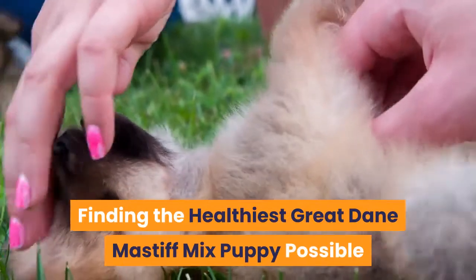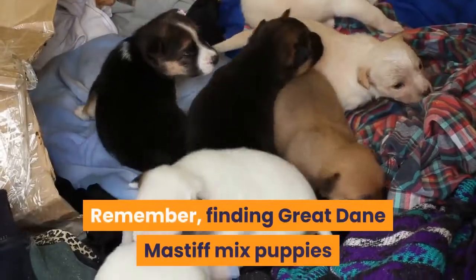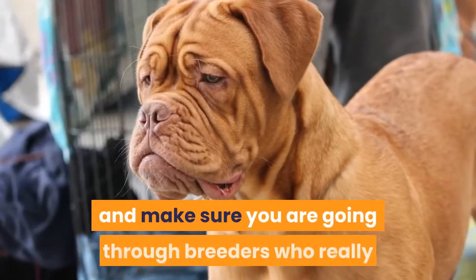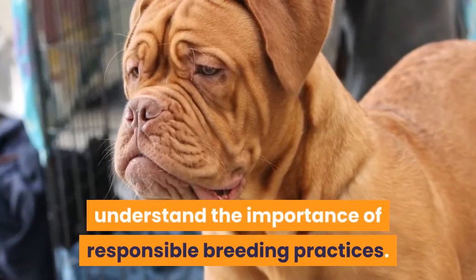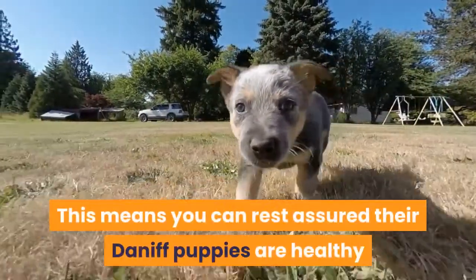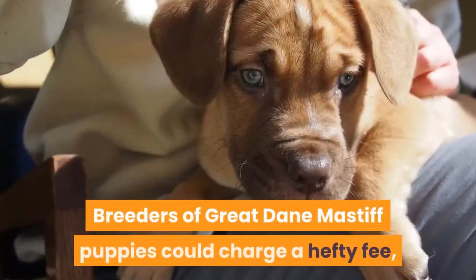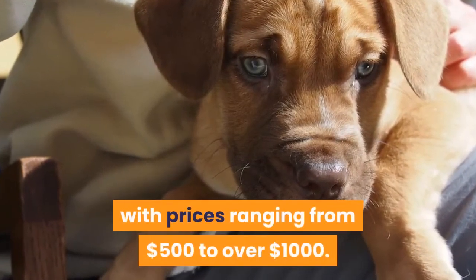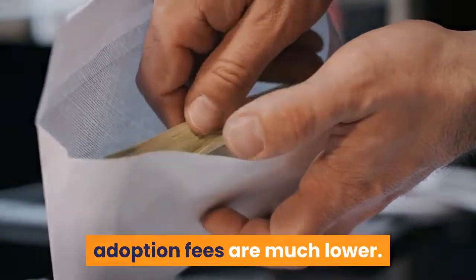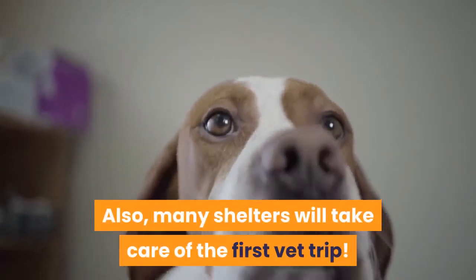Finding the healthiest Great Dane Mastiff mix puppy possible: finding Great Dane Mastiff mix puppies through a reputable source is incredibly important. Be sure to do lots of research and make sure you are going through breeders who really understand the importance of responsible breeding practices. Reputable breeders will have already health screened their litters, so their Daniff puppies are healthy and ready for their forever homes. Breeders could charge a hefty fee, with prices ranging from $500 to over $1,000. If you would like to go through a rescue, adoption fees are much lower — around $50 to $100 on average — and many shelters will take care of the first vet trip.